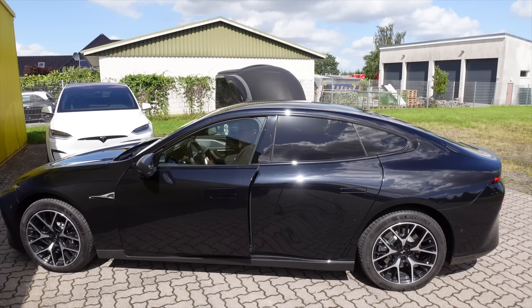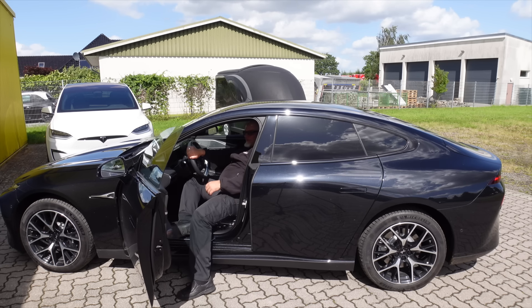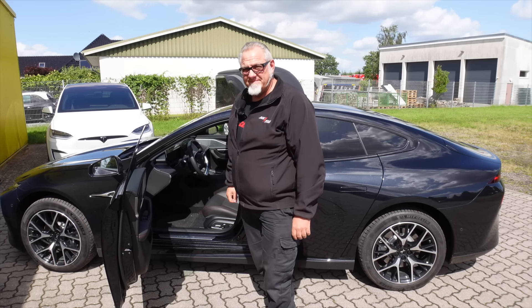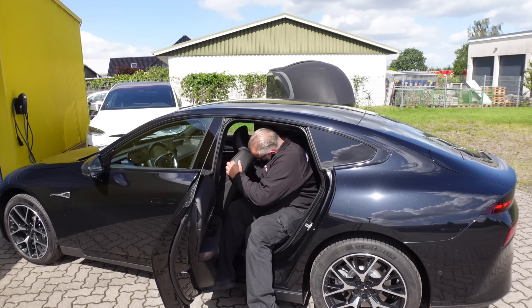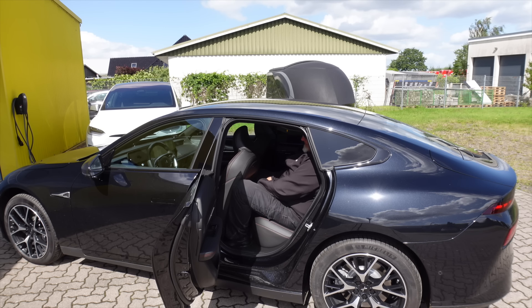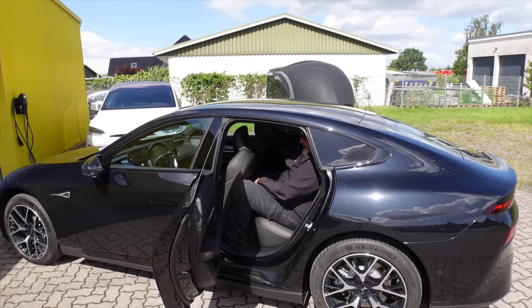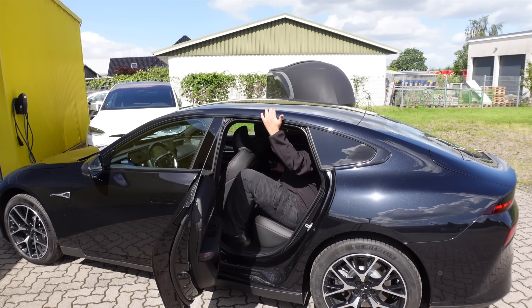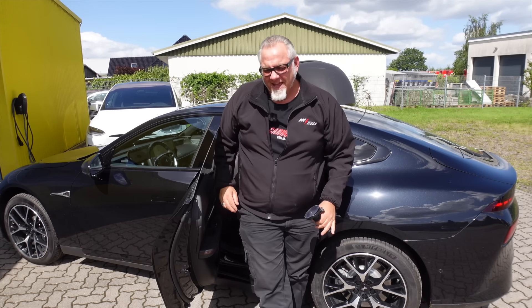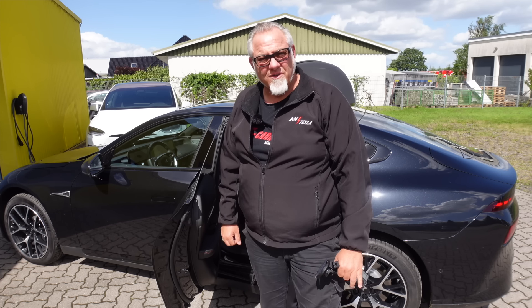How is the space inside? I'm 1.90 m tall and 75 kg. Getting in the front, I have enough space. But what about the rear? When I try to sit in the back – it looks tight. It works, but I'm already sitting sideways. Like in the G9, two large people wouldn't have enough room back there. Four or five large people – that's not going to work.